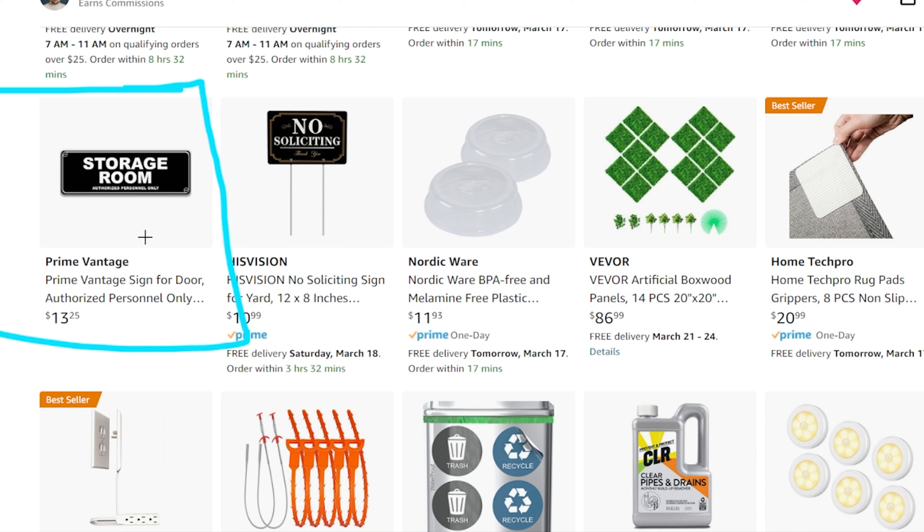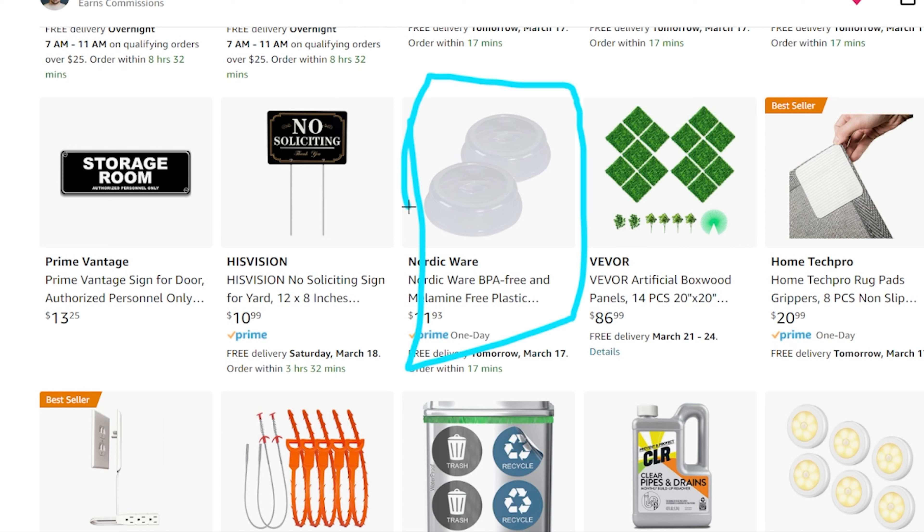If you're like me and have a storage room inside the house as one of the closets, this one's great to help people know that this is not an area for them to enter. And then next up right over here we have the no soliciting sign. I love this sign — I feel like it's helped a lot for having people avoid going to the house and knocking on the door for those guests. And then we have this one, probably one of my favorite items especially when it comes to cleaning. This helps keep the microwaves a lot cleaner as we just have to clean this every once in a while versus cleaning the entire microwave, which can take a lot of time.